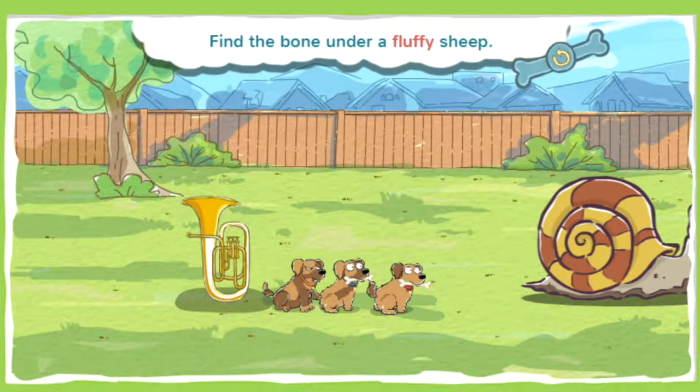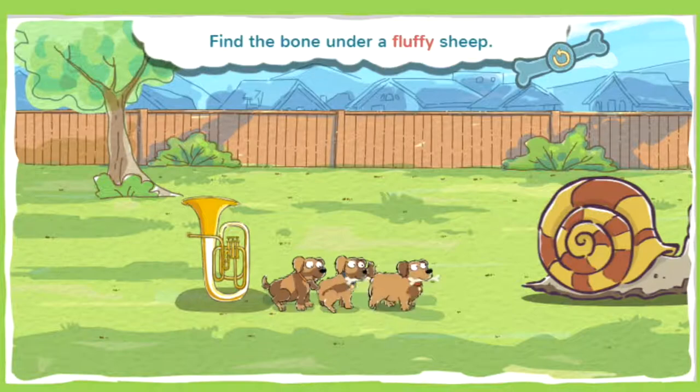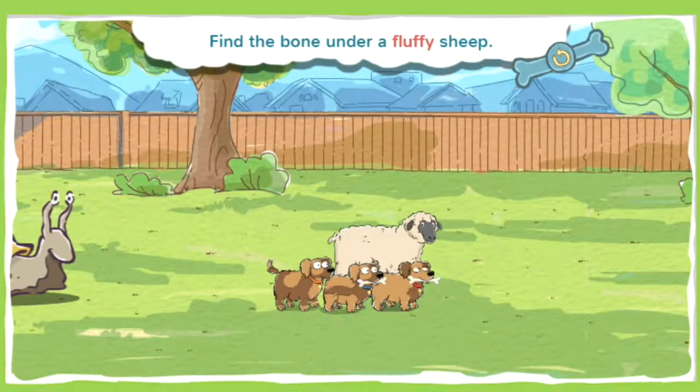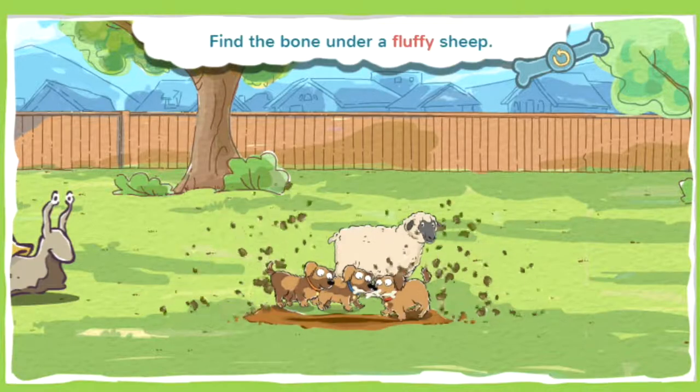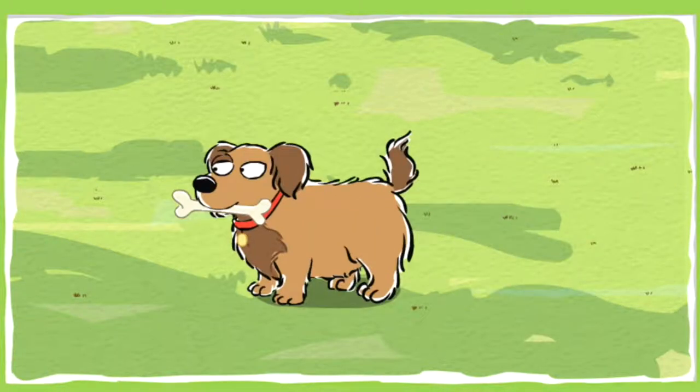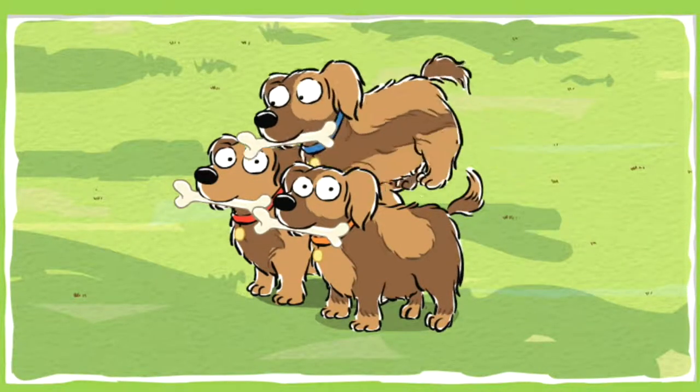This bone is hidden under a fluffy sheep. Fluffy means it's soft and feathery, kind of like cotton balls or a poodle's tail. Go puppies, go! Nice work following the clues! Time to chow down!